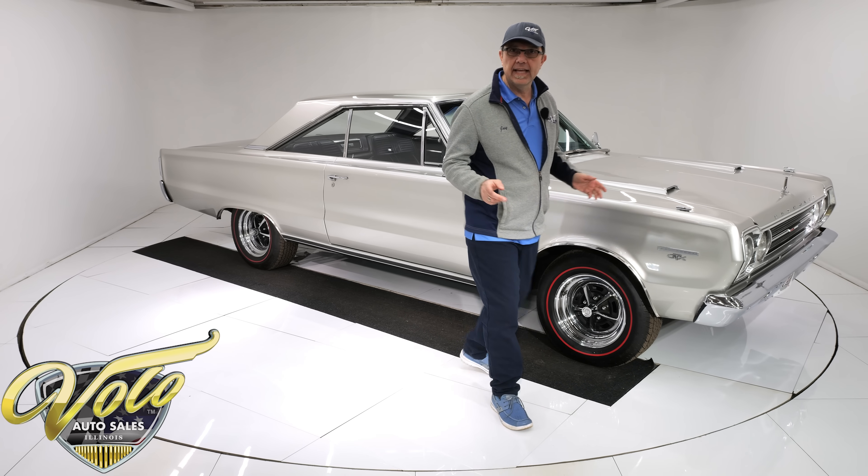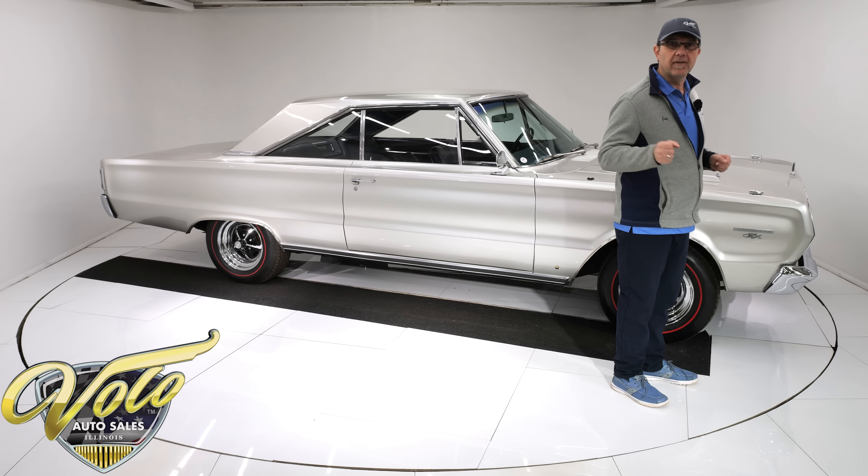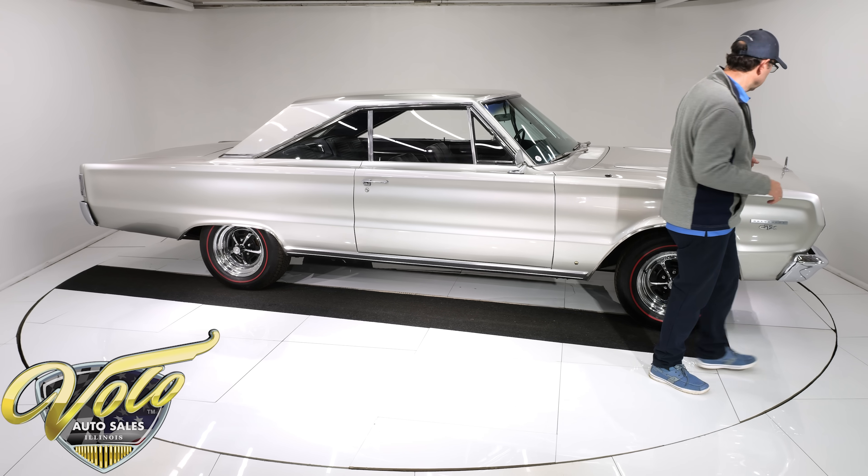We'll talk more about the motor later, but it's the original 440 — it's been bored and stroked to a 505, it's about 500 horsepower. This thing is a ripper.